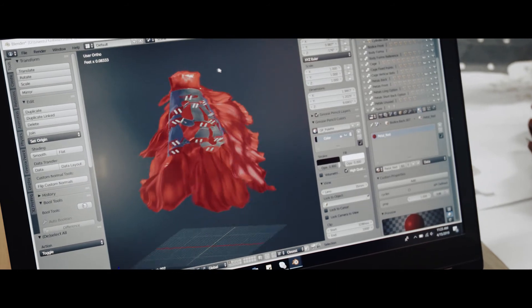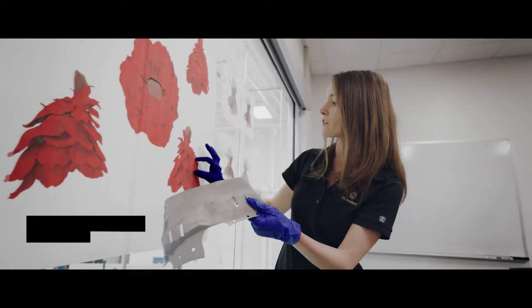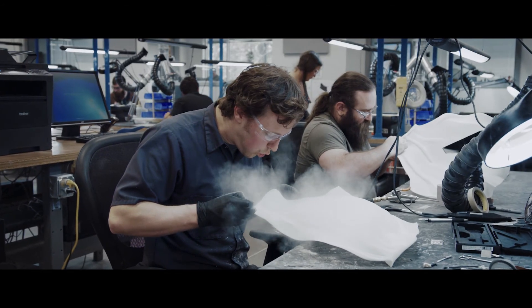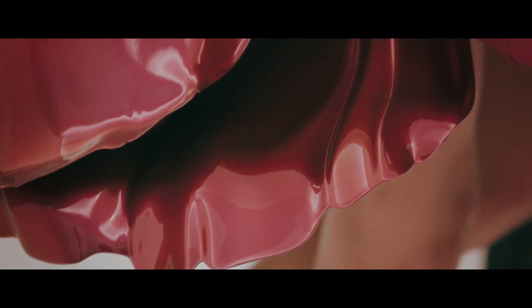The real benefits of additive manufacturing are that you can crank up the complexity of the parts. This can be done in industries like aerospace, where they're reducing the weight to make airplanes more efficient. Our AdWorks team focuses on collaborating with our customers to help bring their additive vision to reality. Working with Proto Labs, we were able to leverage their expertise with manufacturing and finishing polymer into making this project successful.